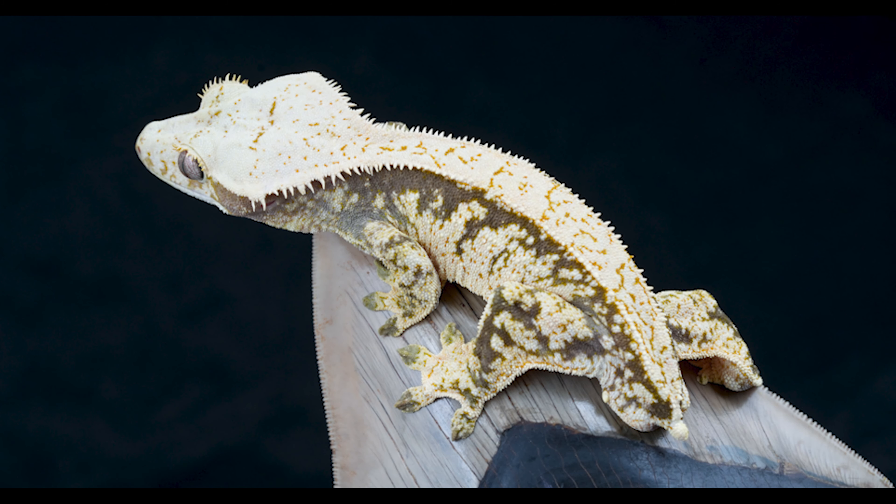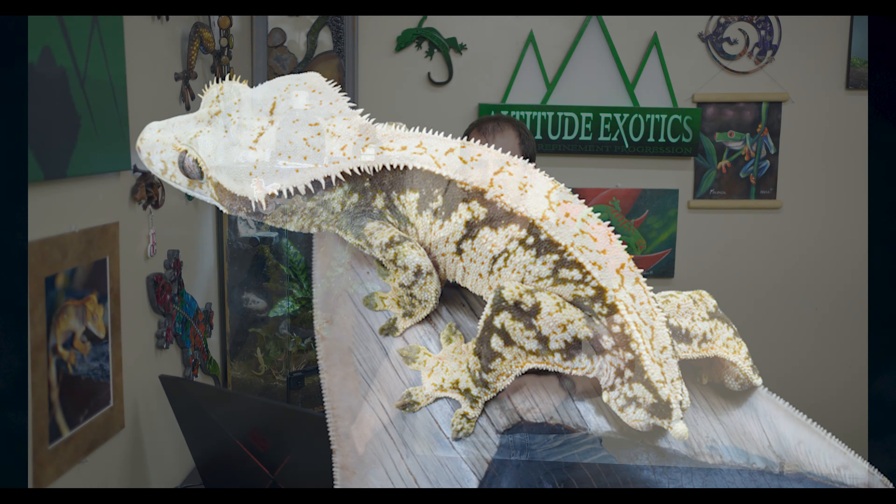Gecko number one is this beautiful blow line extreme harlequin male. I absolutely love the giant head on this guy — big wide head, extra long crest, nice pinning all the way down the back, great contrast, pure white color, drippy dorsal trait on top of that. Just an incredible boy. He will be on the website Friday night.